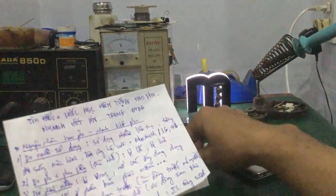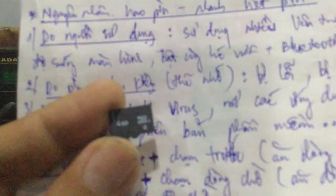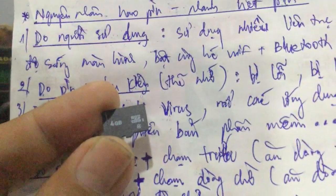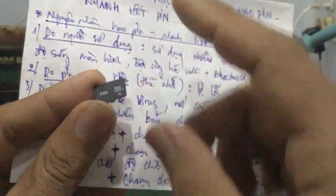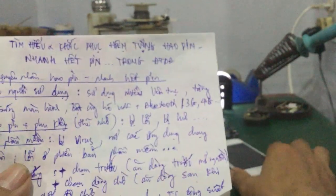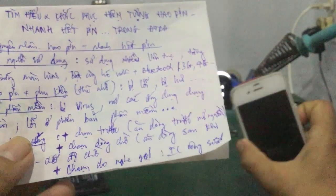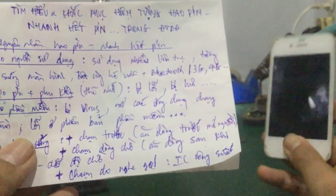Còn vấn đề về thẻ nhớ hư thì rất đơn giản: các bạn ra mua một cái thẻ nhớ khác, format và thay vào là xong. Những thẻ nhớ ngoài này chỉ dành cho những máy dòng Android hoặc máy hỗ trợ thẻ nhớ. Còn những máy như iPhone thì có ổ cứng bên trong, không cần thẻ nhớ.